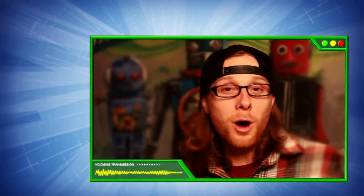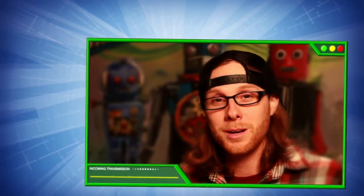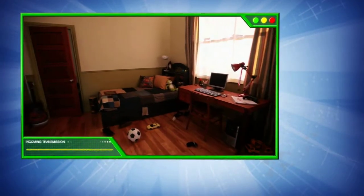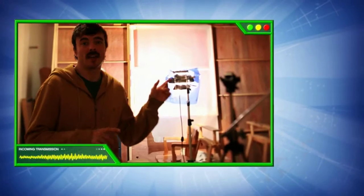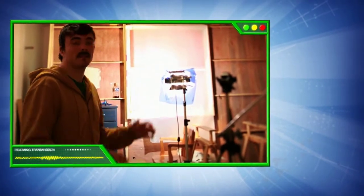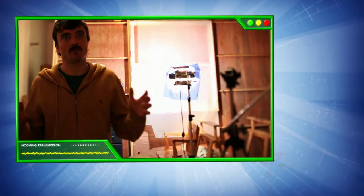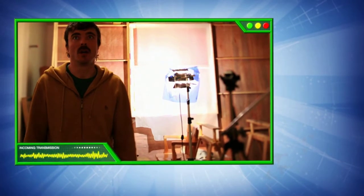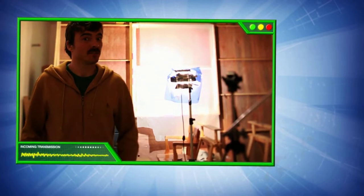So all the Lego Ben 10 Alien Force animations take place inside a boy's bedroom. Can you show us the set that you used to create them? This is inside the set, and this is behind the set. We built the whole room inside of a studio so we can have more control over the light. Also, we were able to animate 24 hours a day if we wish.